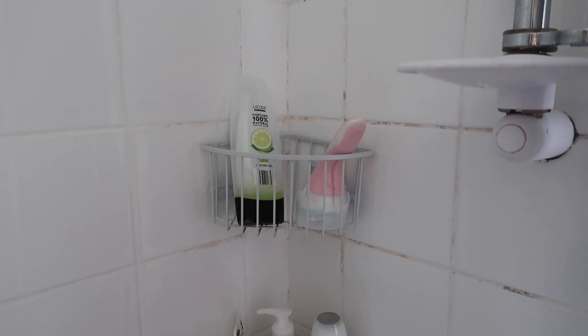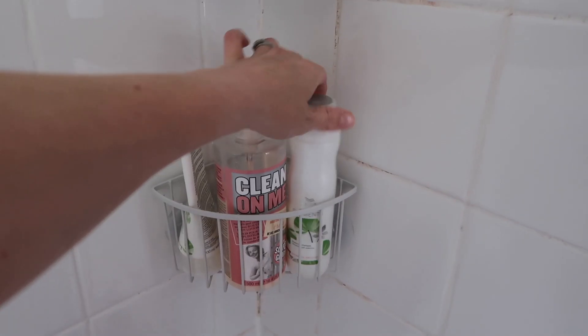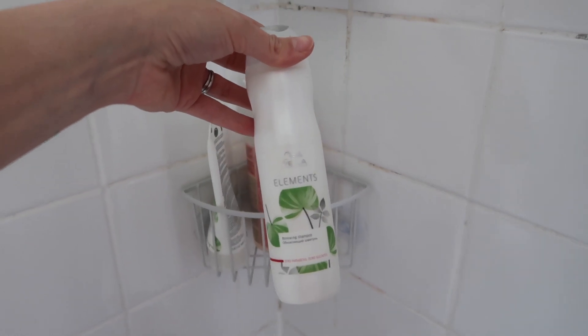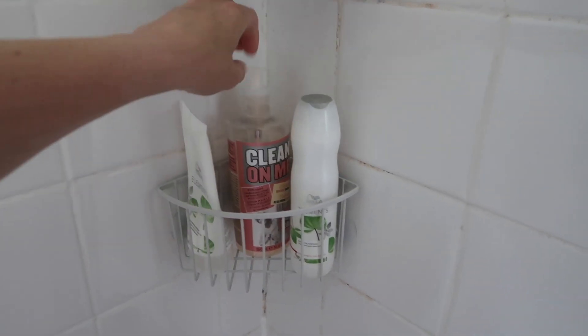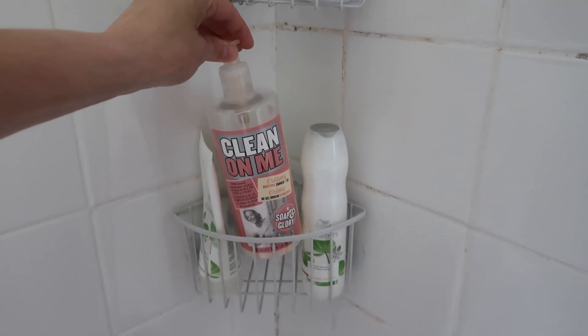Our toilet is separate, so maybe we'll just look at the shower first. We have a very cheap Aldi body wash that Rob tends to use, a Remington razor — the one with a really big moisturizing head — and then my sulfate-free shampoo that I'm using for my extensions at the moment. It's the Wella Elements renewing shampoo and conditioner that I got from my hairdresser.